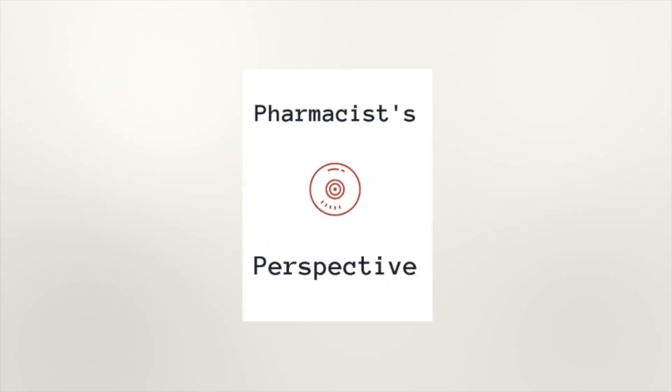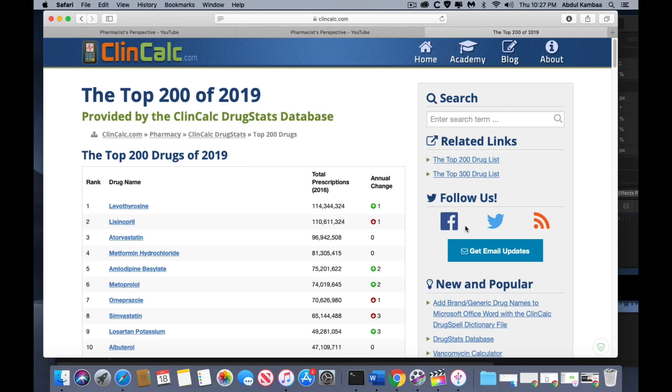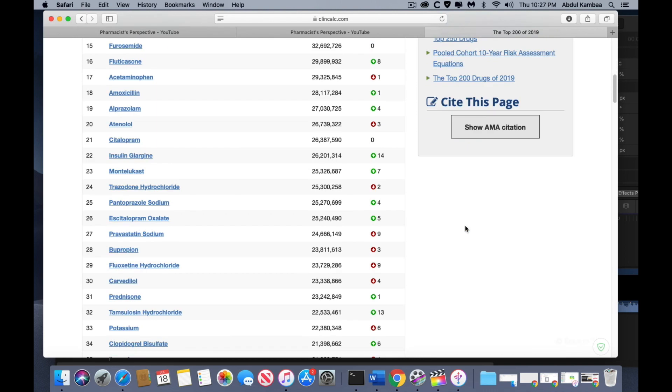Today I'm going to tell you about Mupirocin, number 199 drug by prescription volume as of 2019. My name is Abdul Bashawuth and welcome to another video. If this is your first time here and you want to learn about drugs in general, start now by subscribing and clicking the bell so you don't miss anything. In case you wondered where the list is coming from of the 200 drugs, here is the website, and the information from this website comes from the US Department of Health and Human Services.